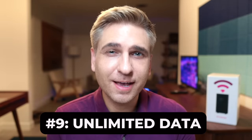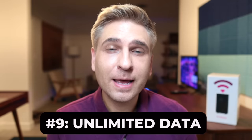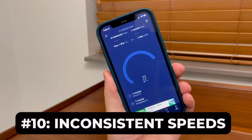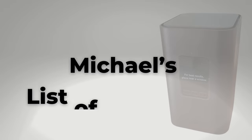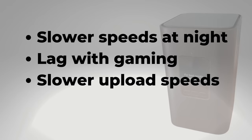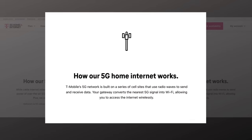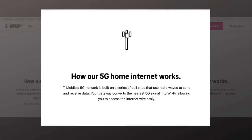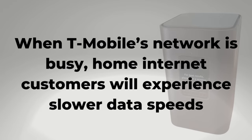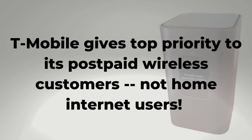Number nine: besides the pricing, another main benefit of T-Mobile home internet is that you don't have a data cap — this plan includes unlimited data. But data speeds can be inconsistent, and that's number ten. T-Mobile home internet uses T-Mobile's 5G and 4G LTE networks to provide internet service to your entire home. But when T-Mobile's network is busy, home internet customers will experience slower data speeds. The reason? T-Mobile gives top priority to its postpaid wireless customers, not home internet.